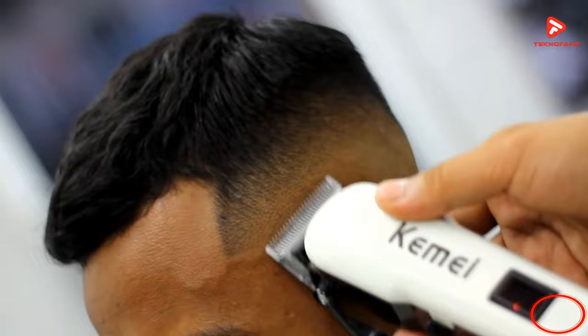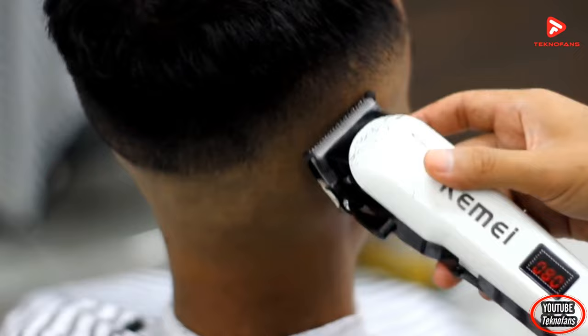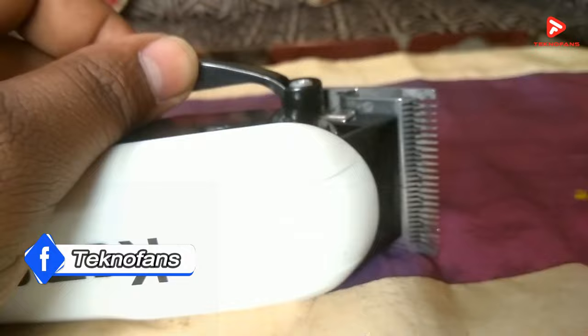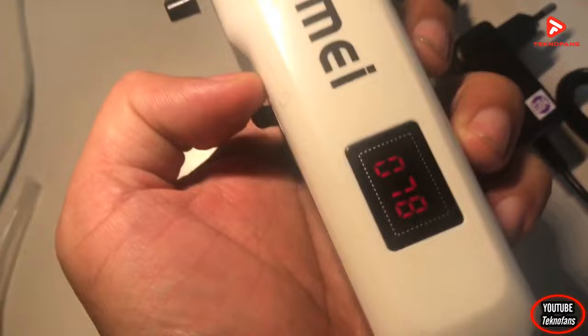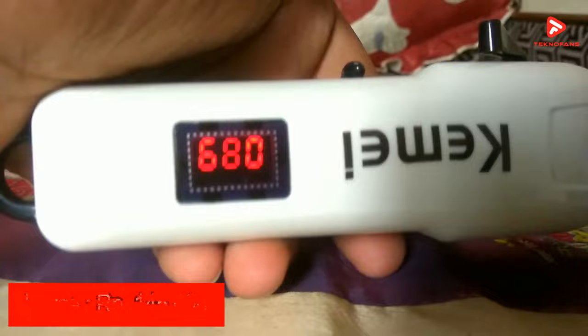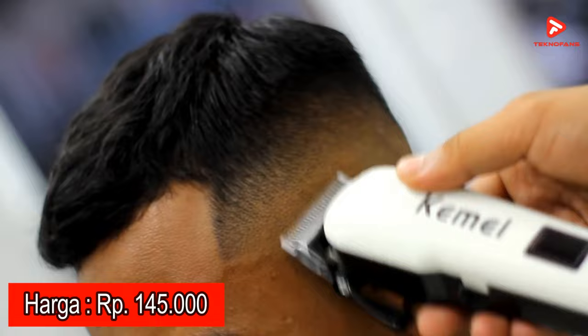Selain itu, dilengkapi layar LCD yang memungkinkan penggunanya mencukur rambut lebih mudah dan nyaman karena bisa melihat daya baterai yang tersisa. Material mata pisaunya terbuat dari bahan stainless steel sehingga tahan karat dan lebih tajam. Hair clipper ini juga sangat praktis digunakan di kamar mandi karena bisa beroperasi tanpa kabel alias cordless, dan aman untuk mencukur bulu binatang peliharaan. Di pasaran, KMI KM809A dibanderol sekitar Rp145.000.